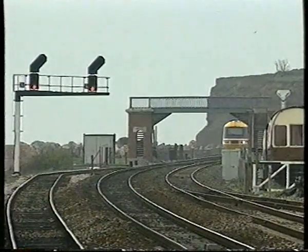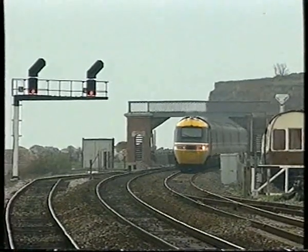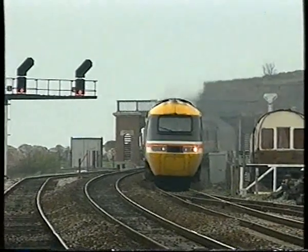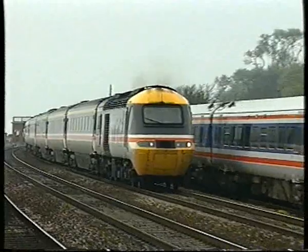This is the 14.45 Penzance to Paddington. It will arrive in London at 19.45. The local Class 159, arriving at Waterloo just over an hour and a half later at 21.17, after reversing at Exeter St David's.